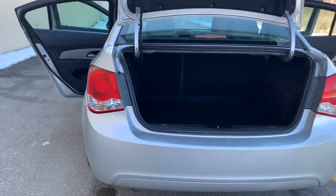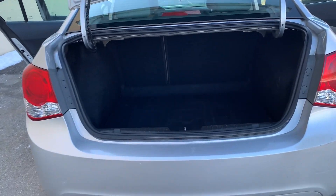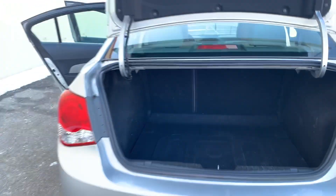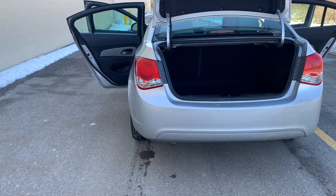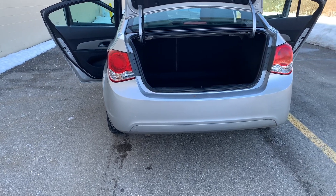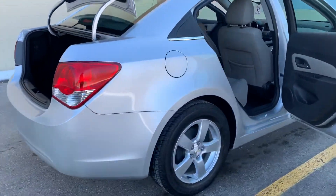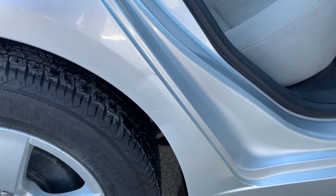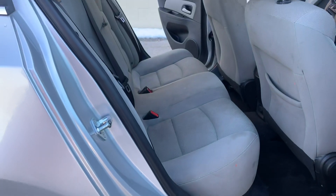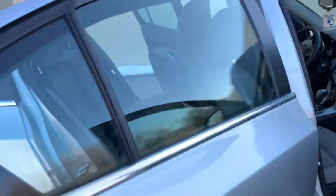It's a pretty nice trunk for a small car — I was very pleasantly surprised. You can fold down the rear seats and haul some nice stuff in this thing. I like how the lights on this car are nice and clean, not all foggy like you typically see on a lot of used cars. No rust at all — there's a little dinger right there, but that's about it other than some minor scratches here and there. Nice car overall.